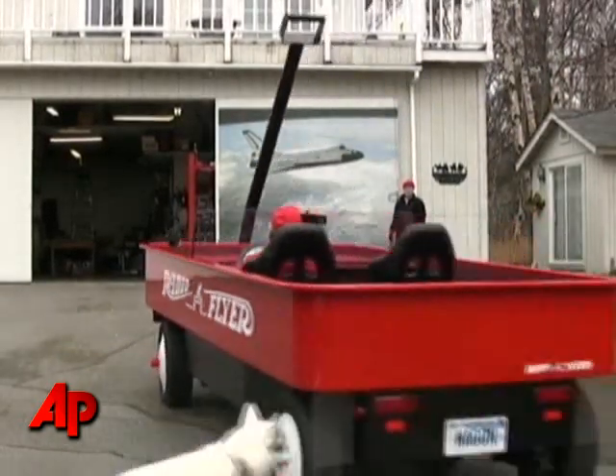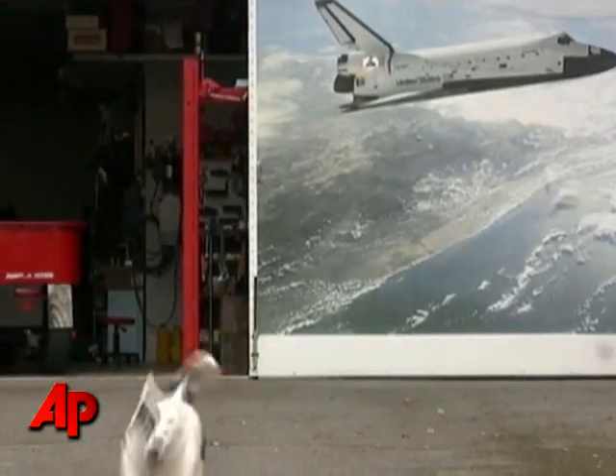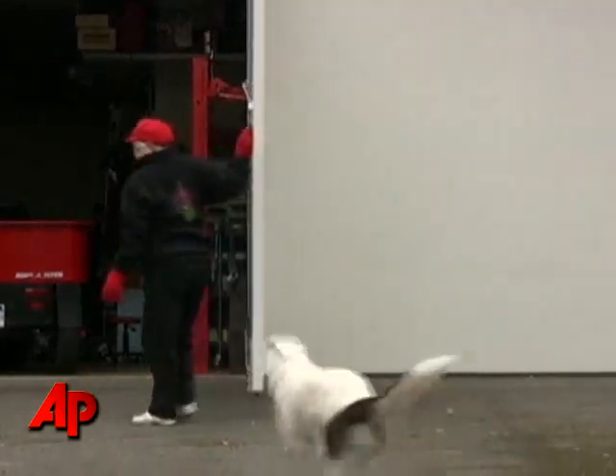We're going to be having a blast with it, especially when the warm weather hits. The one thing we both enjoy about the car is just the smiles that it puts on people's faces. I certainly enjoy it, and we always get lots of waves and things of that nature.